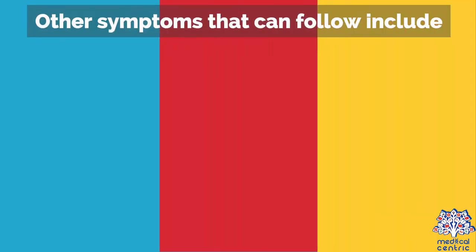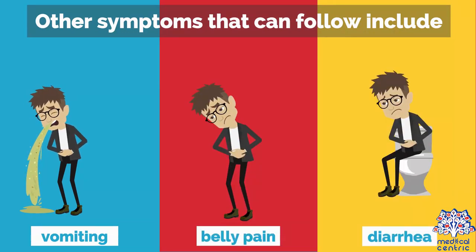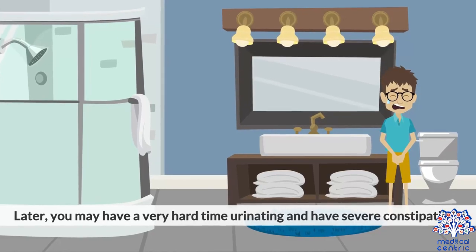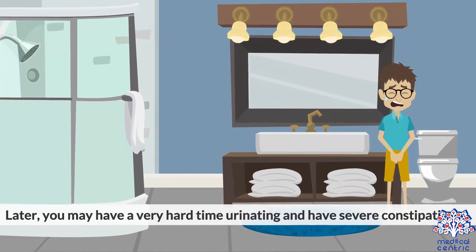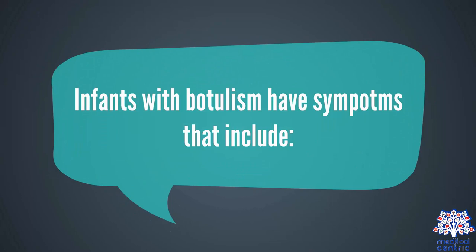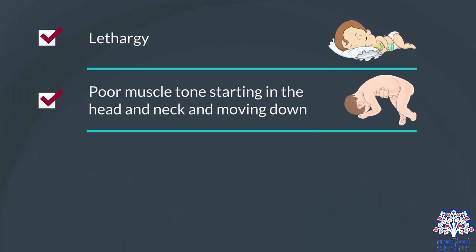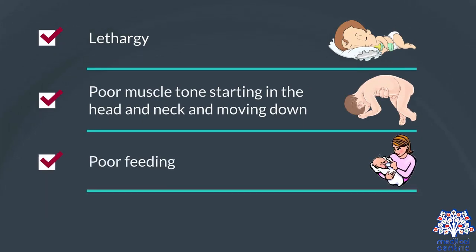Other symptoms that can follow include vomiting, belly pain, and diarrhea. Later, you may have a very hard time urinating and have severe constipation. Infants with botulism have symptoms that include lethargy, poor muscle tone starting in the head and neck and moving down, poor feeding, drooling, and a weak cry.